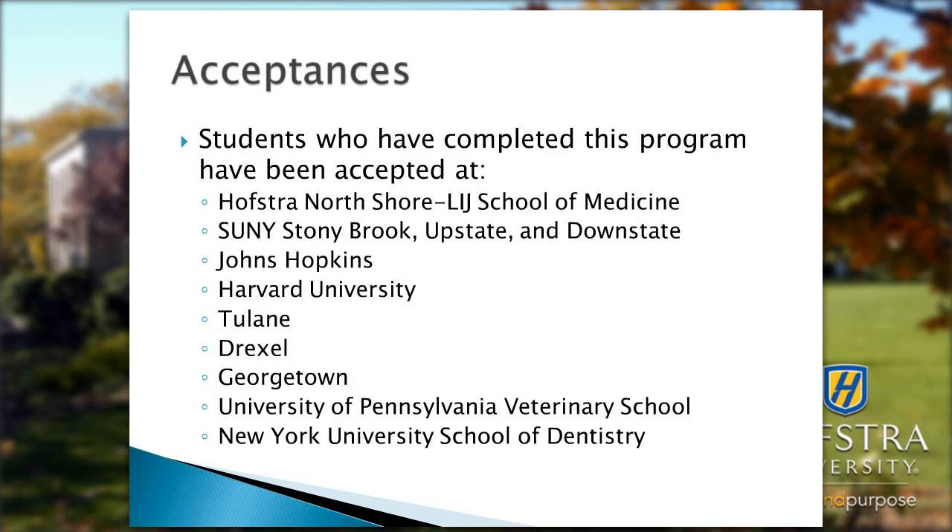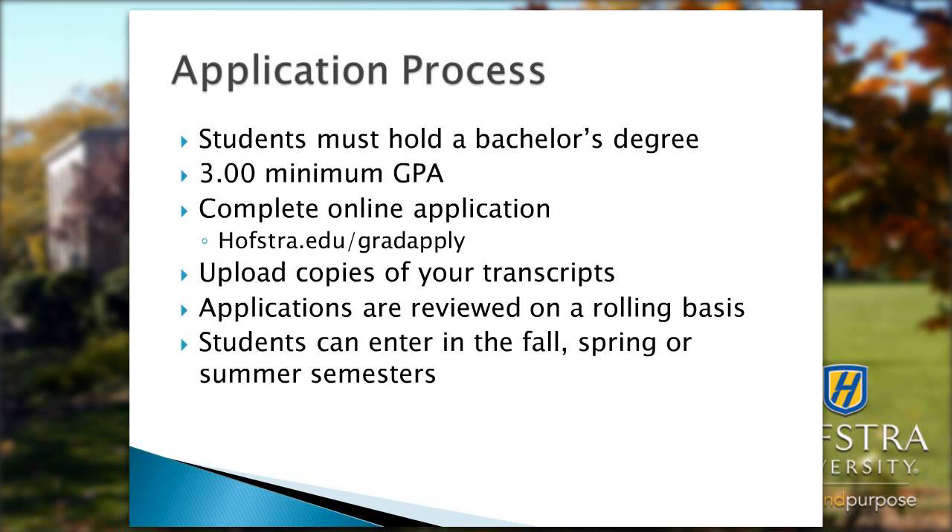Students who have completed this program have been accepted at schools such as Hofstra North Shore LIJ School of Medicine, SUNY Stony Brook, Upstate and Downstate, Johns Hopkins, Harvard, Tulane, Drexel, Georgetown, University of Pennsylvania Veterinary School, and New York University School of Dentistry, plus a whole list of other schools.